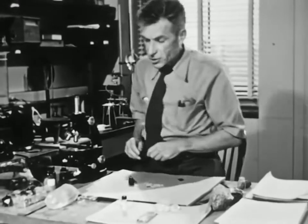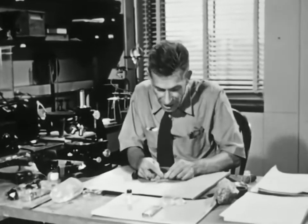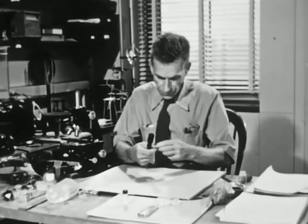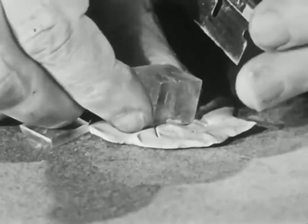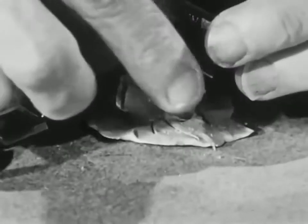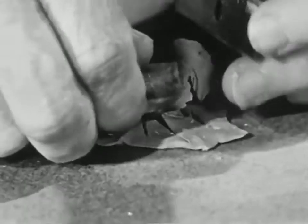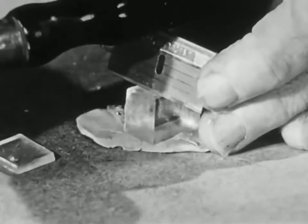Now let me show you the cleavage in another crystal — a crystal of sodium nitrate. Here's a crystal that cleaves in three directions, not just one. I can cleave it here like this, and I can cleave it here like this, and here like this. By the way, you can grow both of these crystals — nickel sulfate and sodium nitrate — by recipes given in the film notes, in case you want to play around with the stuff yourself.